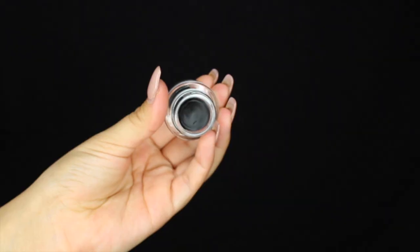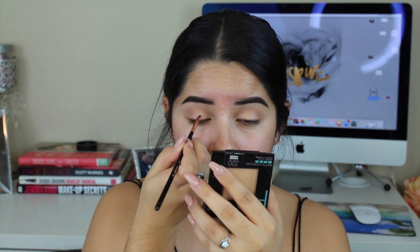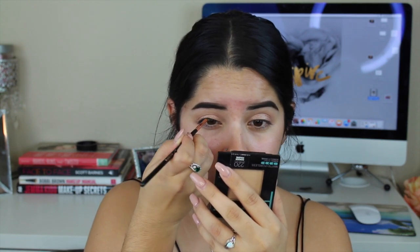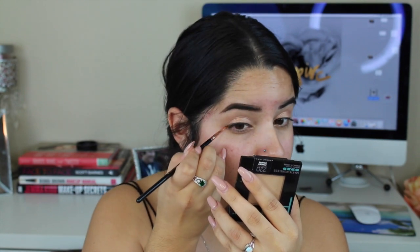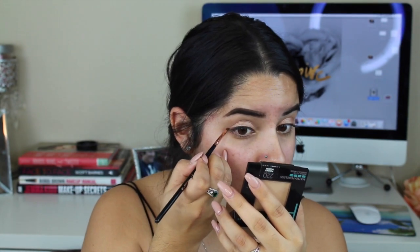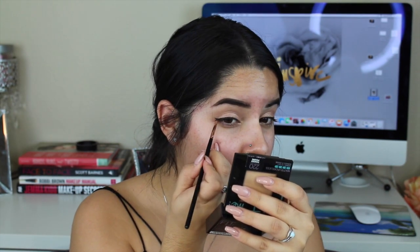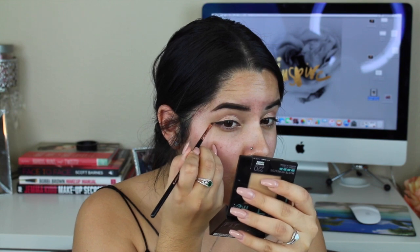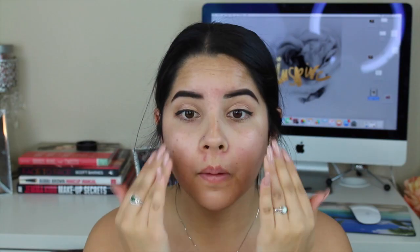Moving on to eyeliner, I'm taking this Maybelline Jetliner — it is one of my all-time favorite eyeliners. I'm using this to define that lash line rather than create a dramatic wing. I only did a little tiny baby flick because I really didn't want a big wing for this look, to take away from what we're doing to the waterline. Then moving on to the face, I'm taking the Maybelline Master Prime Blur and Smooth primer and just buffing this all into my skin.